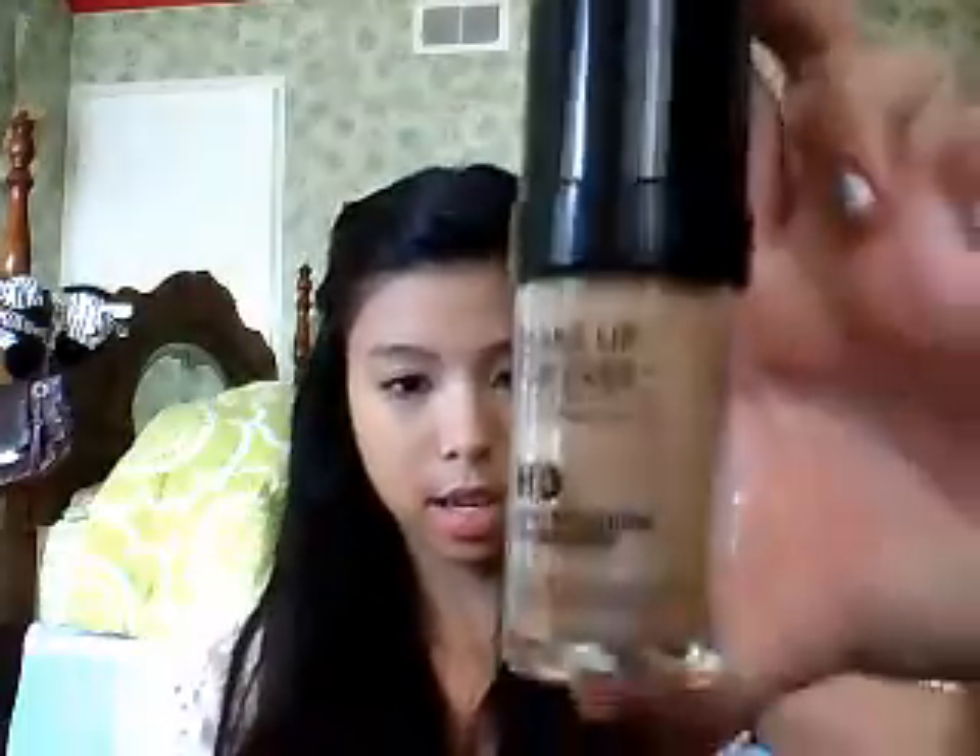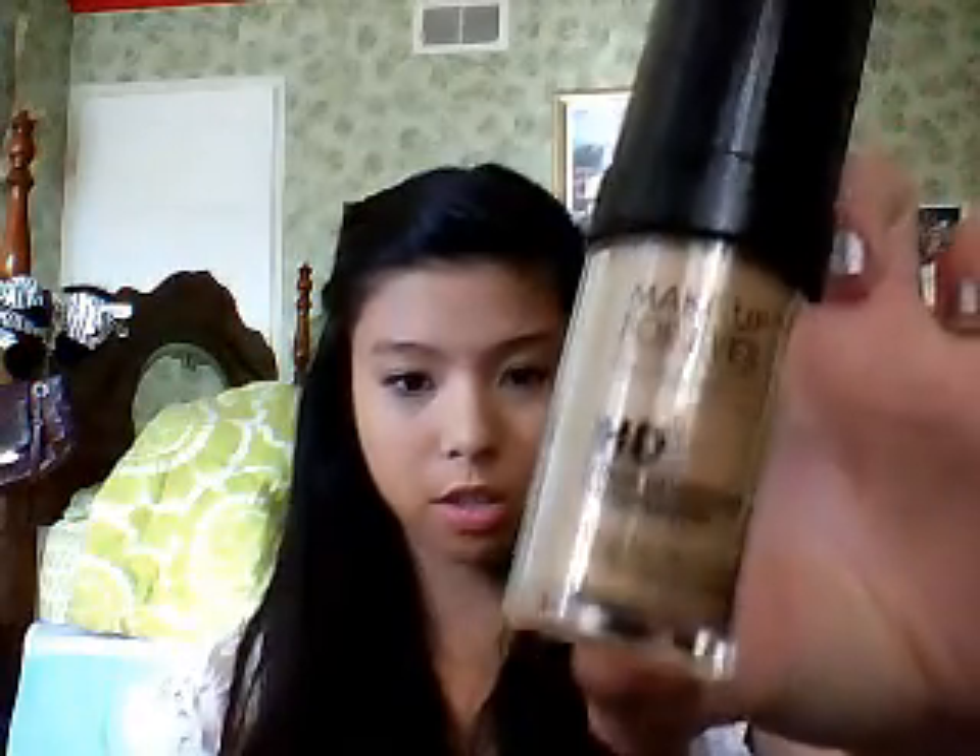So, the first makeup item I would like to show is the Makeup Forever HD Foundation. This is one of the best foundations I've used so far and it gives you that airbrush effect. It looks good on camera and also in person — just three pumps on the back of your hand and brush it on your face.